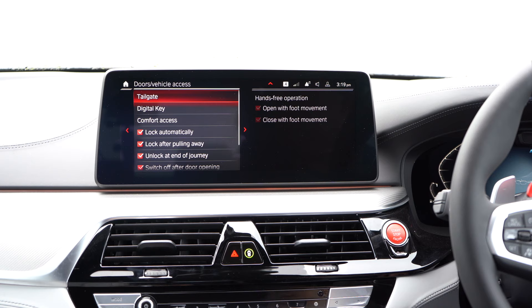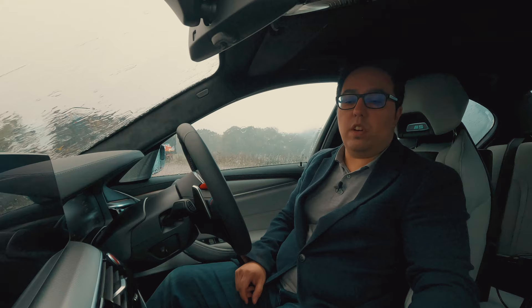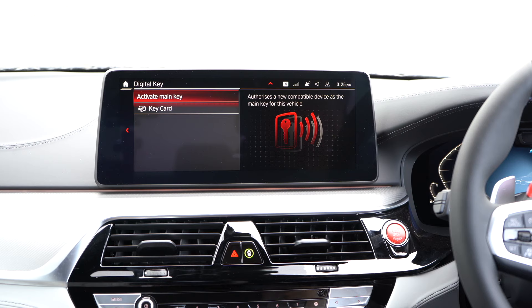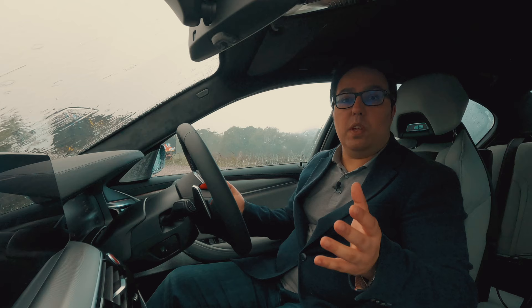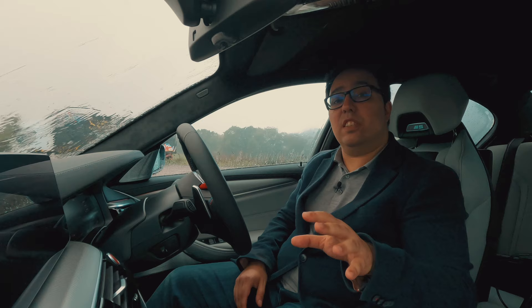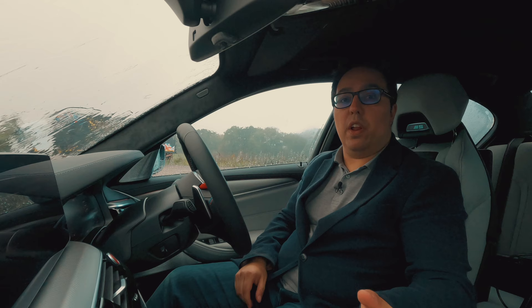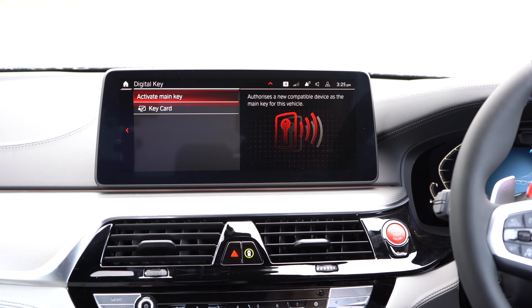Doors and vehicle access — tailgate: I can open it with foot movement, close with foot movement. We have the digital key here and you can activate the key. You can use your iPhone, your Android phone, or you can use the key card if you have one to get in and out of the car without needing a physical key. With the BMW key you can actually on the iPhone allow family members or friends access to your car at specific times and access to certain speeds and features, and they will automatically revoke at that time. So it's a great way of letting somebody drive the car but knowing they can only go where you want and can't go faster than you want. It's raining now so I apologize for any noise. The BMW digital key is really, really great.